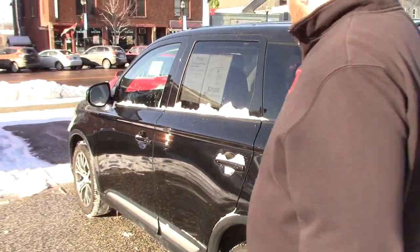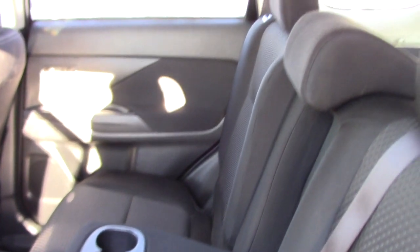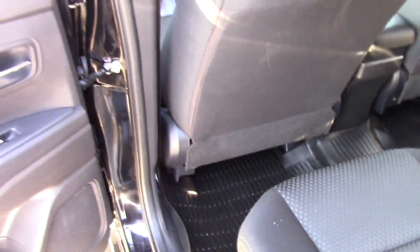Bringing you around up front so you can take a look at the cabin space. This has a beautiful black cloth interior, not showing any wear and tear — the vehicle is still in very nice condition. Nice all-weather floor mats to protect your carpeting underneath. You can slide those second row seats forward to access the third row.